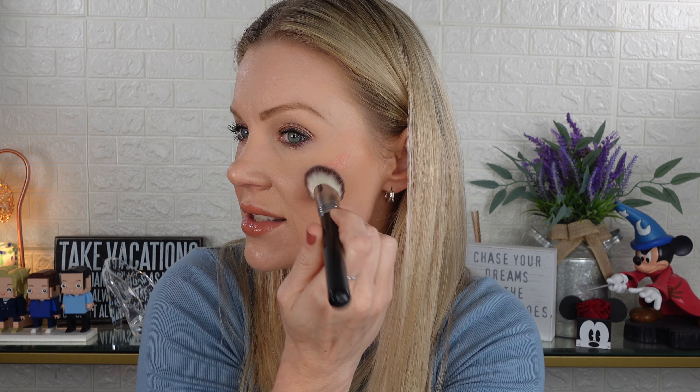Last up is Downtown Rush, described as a luminous peach with pink undertones. It's not as pigmented as City Sizzle but definitely one of the more pigmented shades of the six. Blending it out — it's really pretty. I just need to blend it a little more. Here's the side-by-side comparison: City Sizzle is a rose tone with luminous pearl on one side, and Downtown Rush, the luminous peach with pink undertones, on the other.